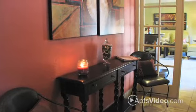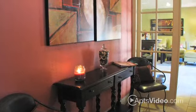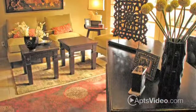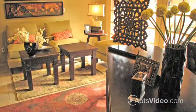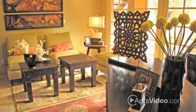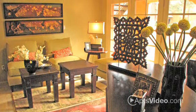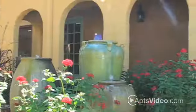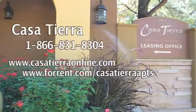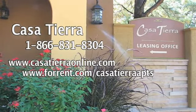Casa Tierra is managed by award-winning Leslie Investment Properties, a company whose standards of excellence and team of professionals provide New Mexico communities with a higher quality of living. Here at Casa Tierra, our staff is committed to serving your needs because we understand the difference between an apartment and a home. Please call 1-866-831-8304 today to schedule your personal tour.